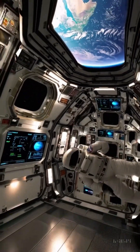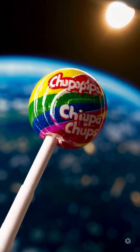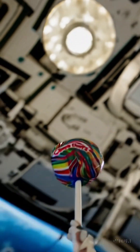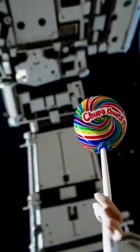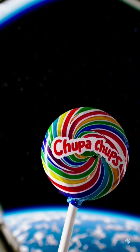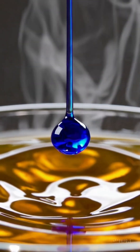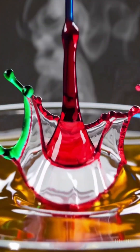Zero gravity makes swallowing tricky, but sucking on these lollipops helped astronauts swallow more easily while also keeping their sugar levels stable during long missions. Even in space, you cannot resist a sweet treat of Chupa Chups. But back on Earth, have you ever wondered how these tiny colorful icons are made? Let's unwrap the magic and explore the sweet science behind Chupa Chups.